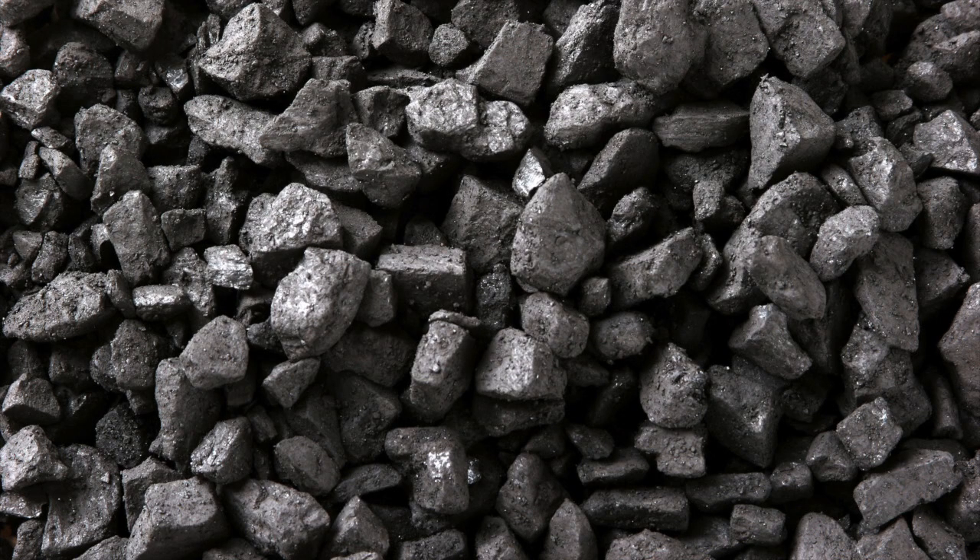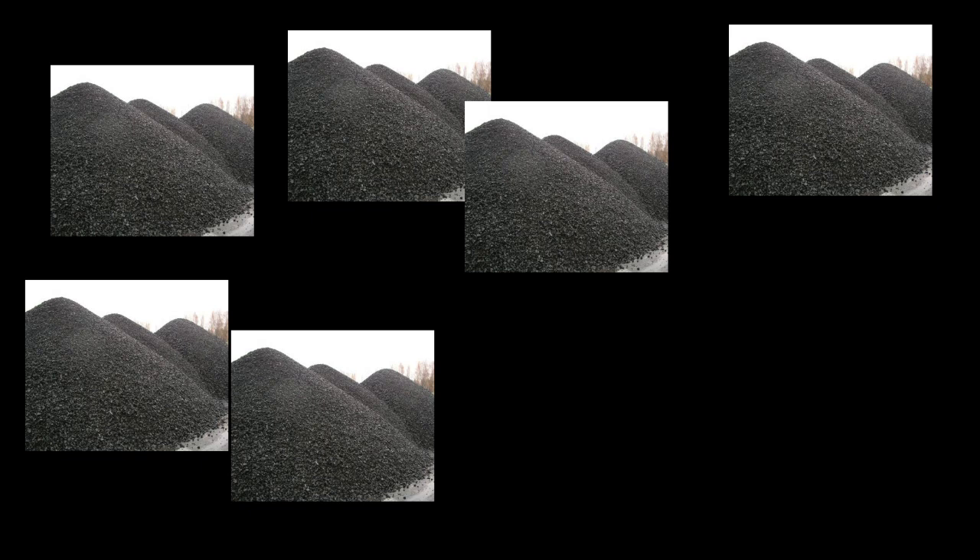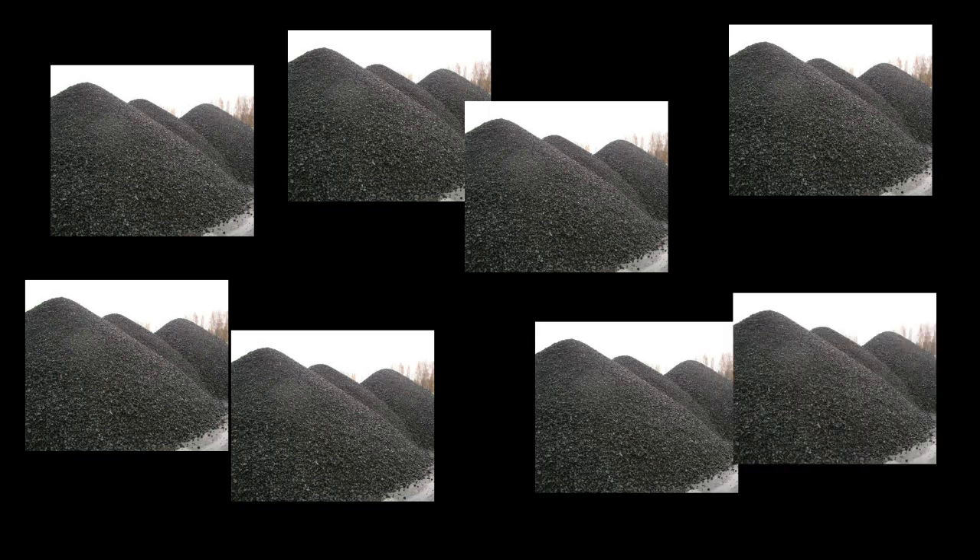A 100-watt bulb turned on for a year burns 714 pounds of coal. Multiply that by millions of light bulbs all over the country, and that's a huge contributor to climate change.